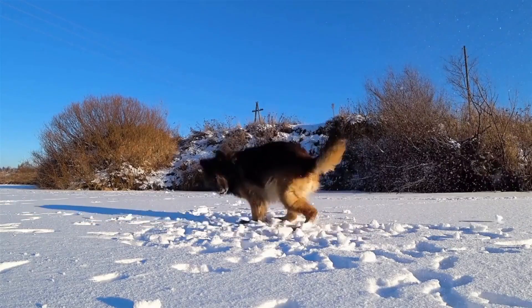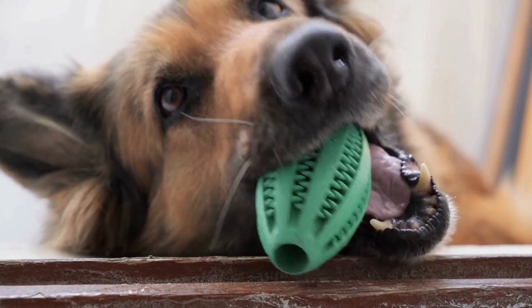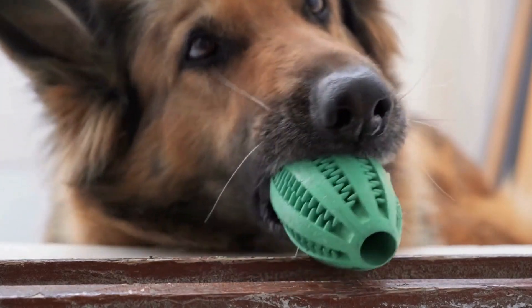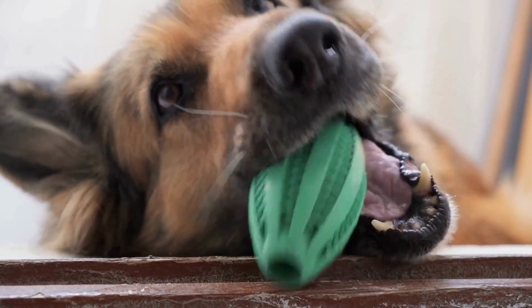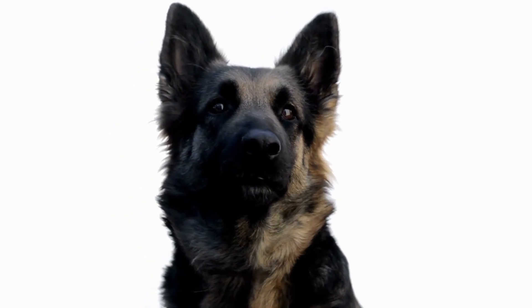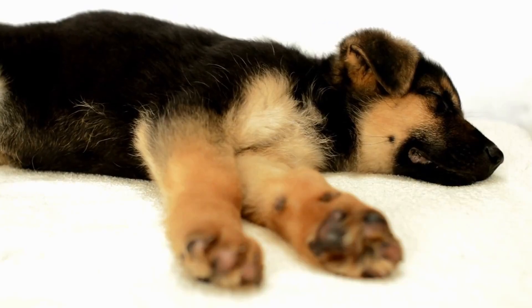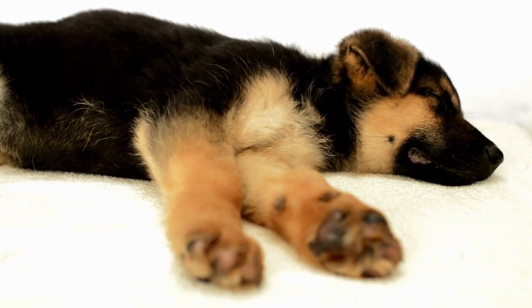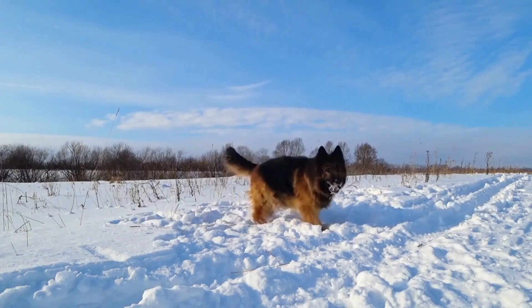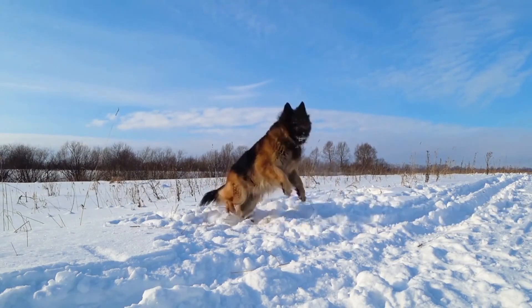Another important aspect of agility training is agility itself. German Shepherds are highly agile dogs, thanks to their flexible bodies and strong muscles. They have the ability to change direction quickly, make sharp turns, and maneuver through tight spaces with ease. This agility can be further developed through specific exercises, such as balance training, coordination drills, and obstacle course work. By enhancing their natural agility, German Shepherds can become even more agile and efficient on the agility course.